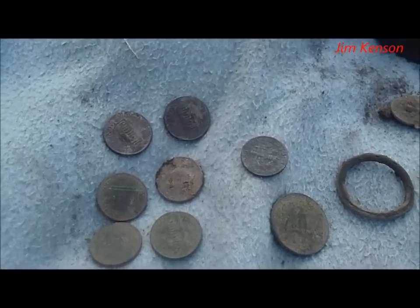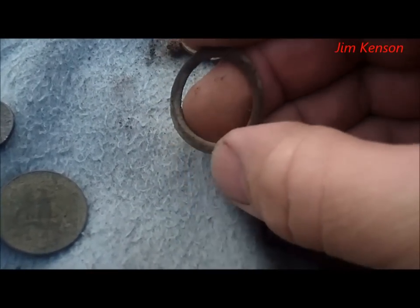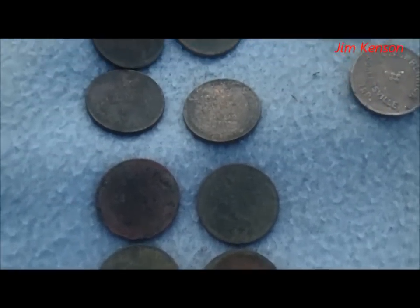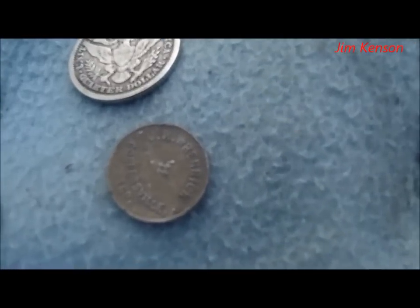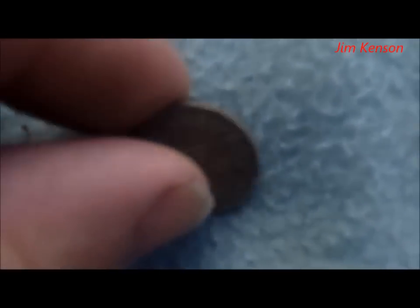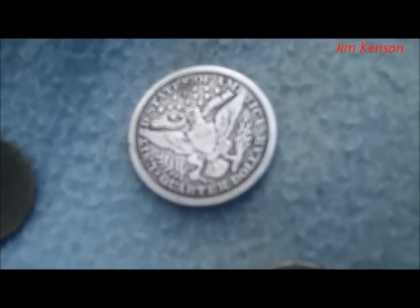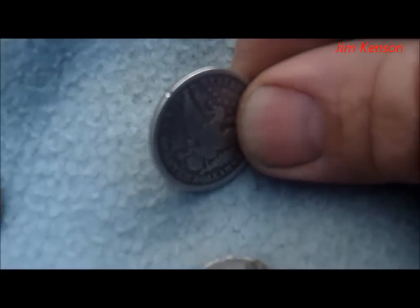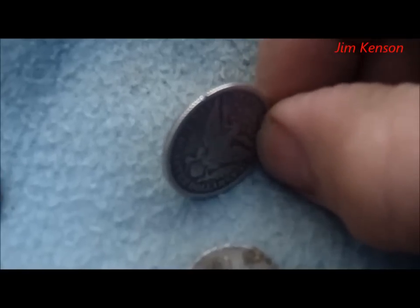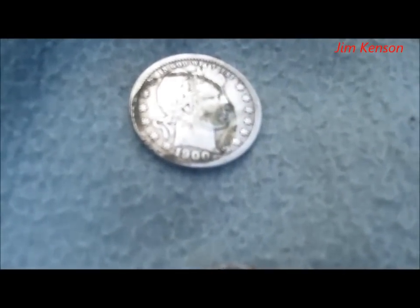I did manage 12 pennies in clad, a quarter and a dime. Got this — some kind of flat washer. But now for the good stuff. I did manage to get 10 wheat pennies, and this really cool token — you know, that's almost as good as the quarter. And there's the quarter — the best find of the day. I did manage to put a little nick in it right there, but like I said, as deep as it was down and since it wasn't pinpointing quite right, I may have nicked it. At least I got it. And you can see where the wheat penny was stuck to it.